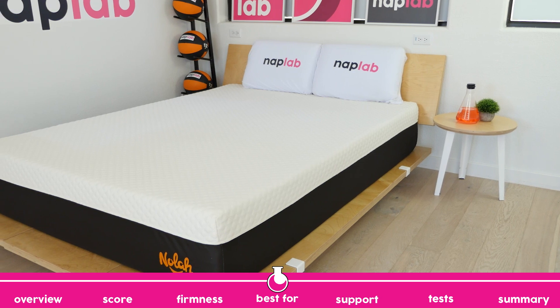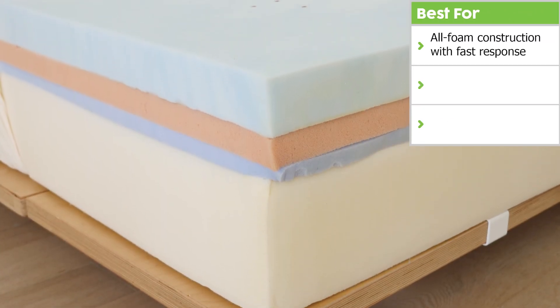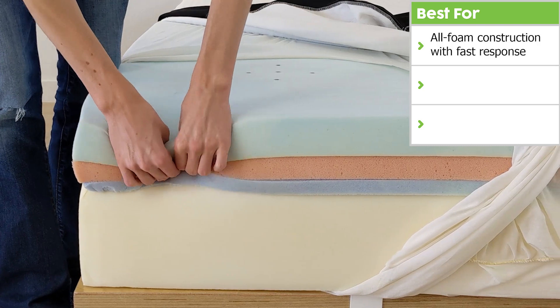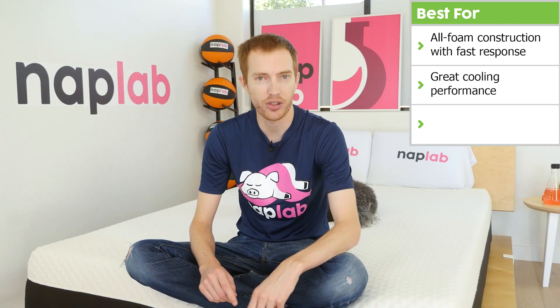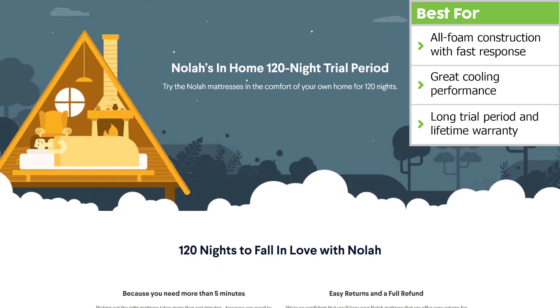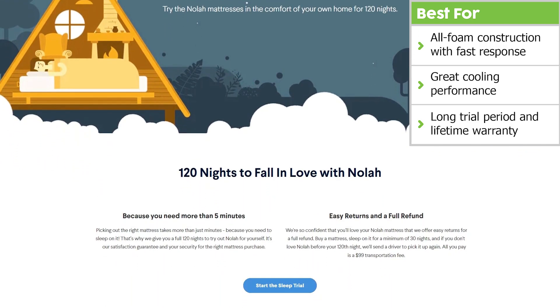Next, we're going to talk through what the NOLA Signature does best. It's an all-foam construction with a fast response. The foam used in the top layers allowed the NOLA Signature to be among the fastest-responding mattresses we've tested to date. On top of that, it had great cooling performance — the NOLA Signature was able to release heat well during our tests. Finally, sleepers have a 120-night trial period, which is longer than most, and it comes with a lifetime warranty.